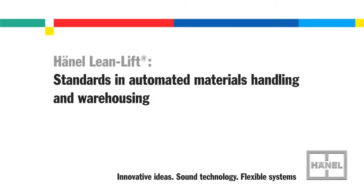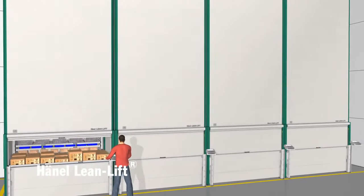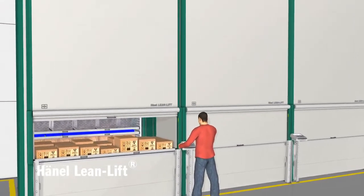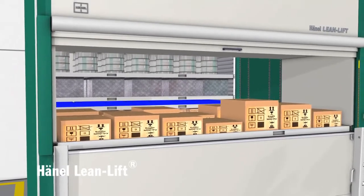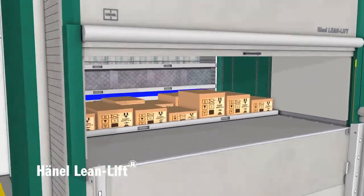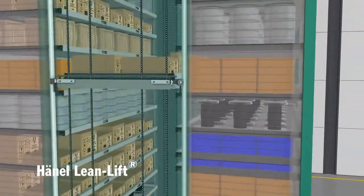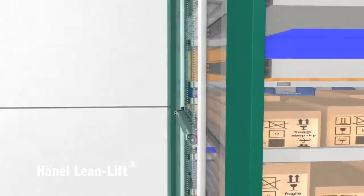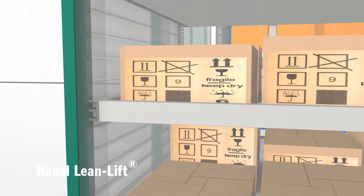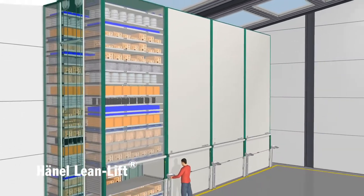Hainel's Lean Lift: advantages that speak for themselves. The operating principle behind Hainel's Lean Lift is storage rationalization and inventory protection in one. At the center of the cabinet is a computerized positioning unit called the extractor. In front and behind it are the storage shelves, to which goods are assigned automatically depending on their height. This results in optimum and highly flexible utilization of space.